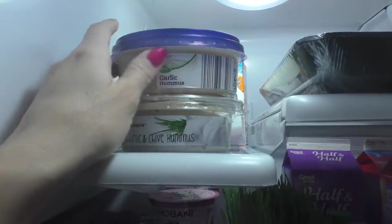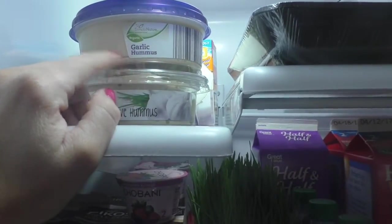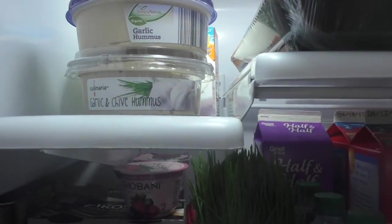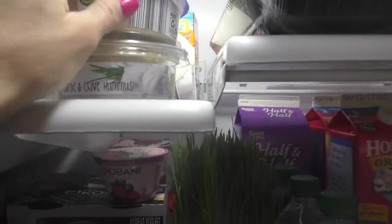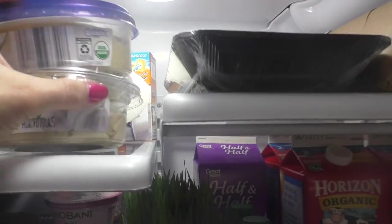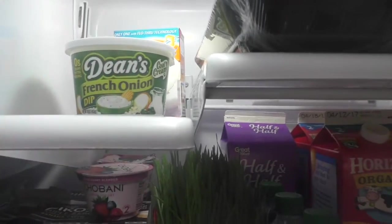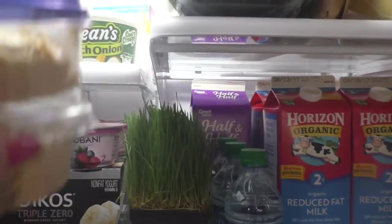Over here I have hummus — I love hummus, there's a ton of things I do with it. If you follow my stories, you've probably seen the little things I've come up with using hummus. This is the garlic chive hummus. I love Trader Joe's, but these particular ones might be from Whole Foods. I also have French onion dip — I like to eat that with vegetables, and so is the hummus. I like to dip carrots and veggies in it.